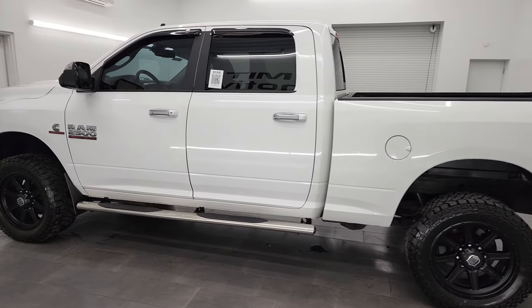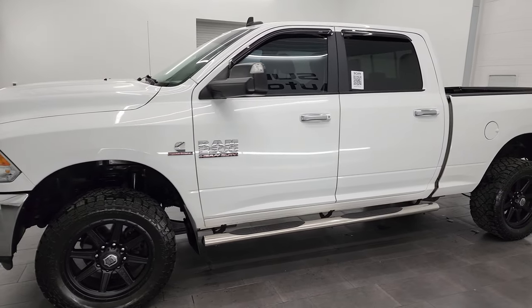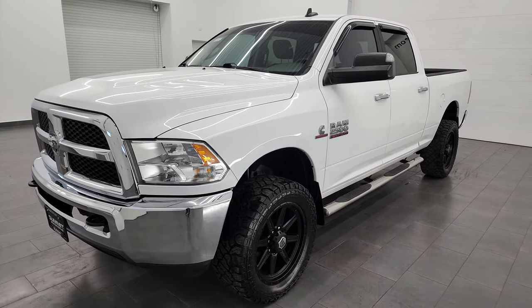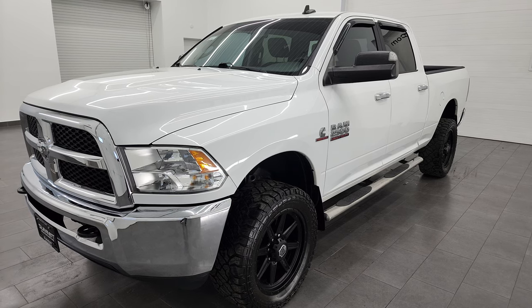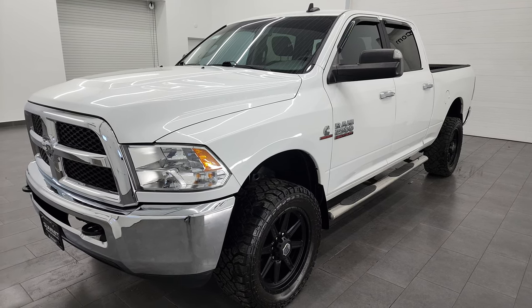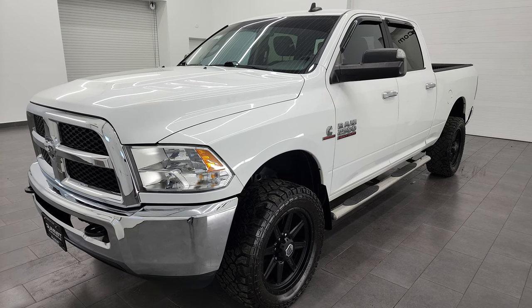This 2017 Ram 2500 has the 6.7 liter Cummins diesel engine paired up with the 6-speed 68RFE automatic transmission. This truck can tow up to 17,140 pounds and has a max payload of 2,216 pounds.